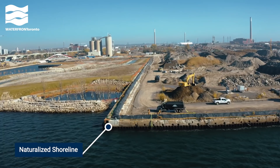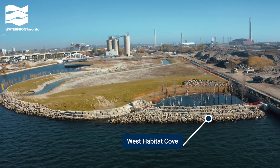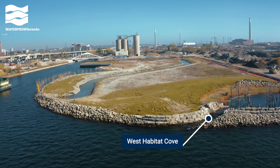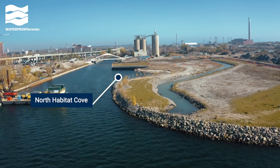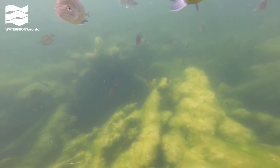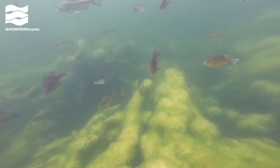Here we've filled in Cousins Quay and restored a natural shoreline. Along the new shoreline, we built two new coves to make habitat for fish and other wildlife. Recent surveys by the Toronto and Region Conservation Authority found that the number of three native fish species has exploded since we created this new habitat.